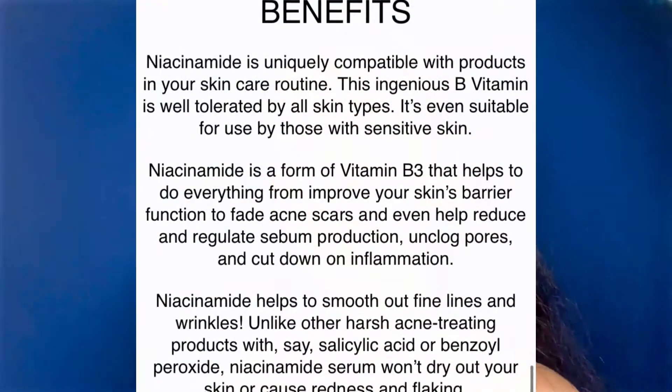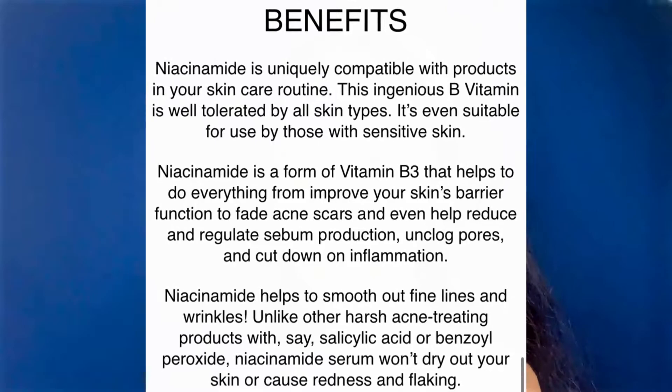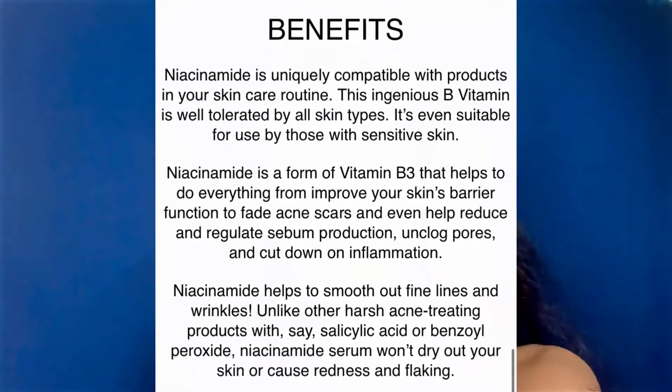This niacinamide serum helps in reducing acne scars as well as hyperpigmentation. It helps in restoring and improving the skin's barrier and surface. It also helps to fight fine lines and wrinkles.